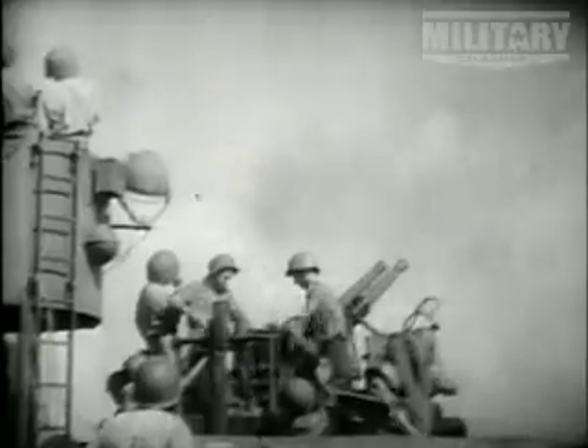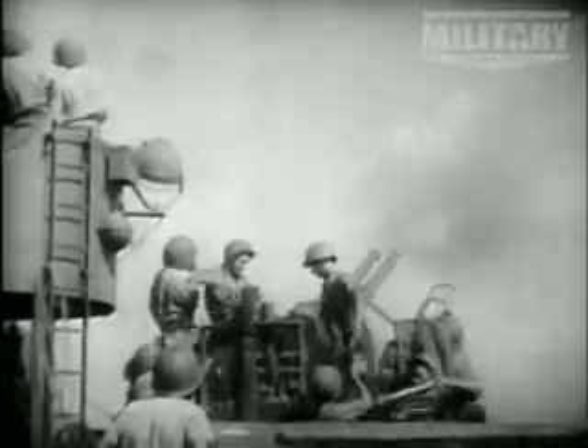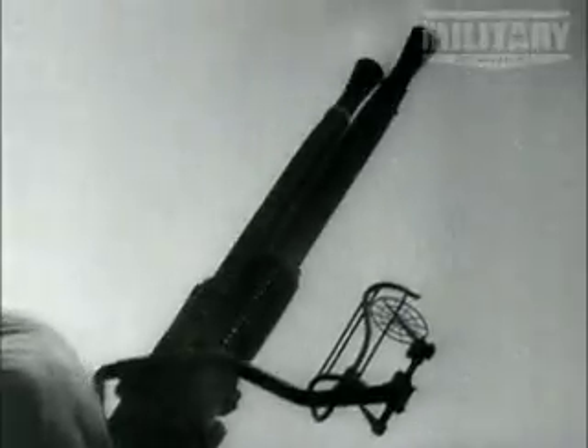Their 40-millimeter rate of fire was 160 rounds per minute, and the 20-millimeter a staggering 450 per minute.